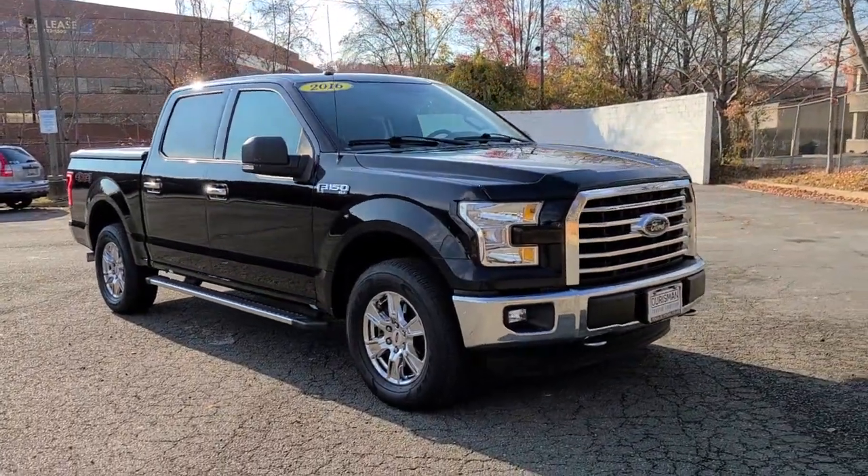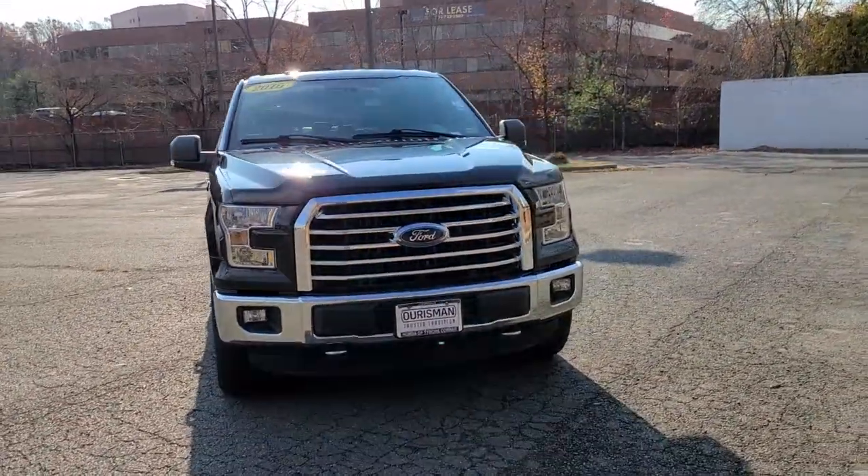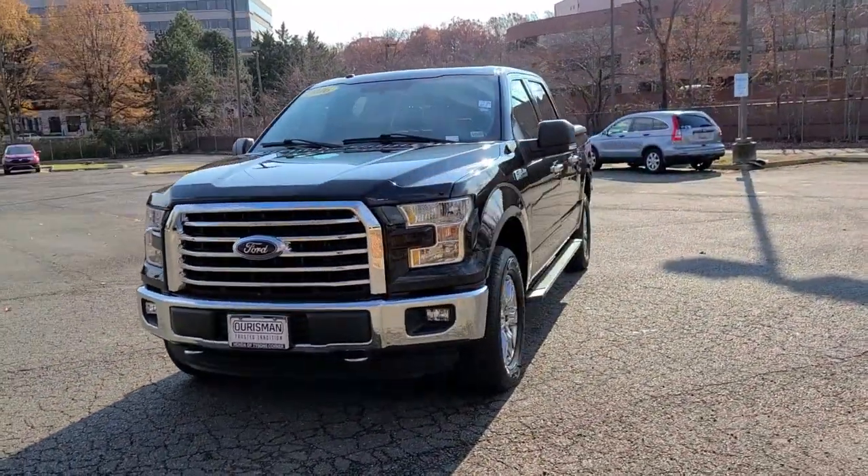Go home happy with the 2016 Ford F-150. This vehicle still has fewer than 45,000 miles on the clock, so it won't last long.